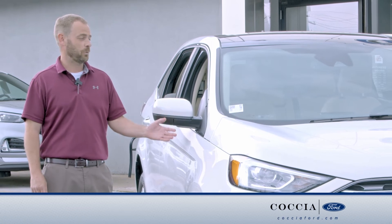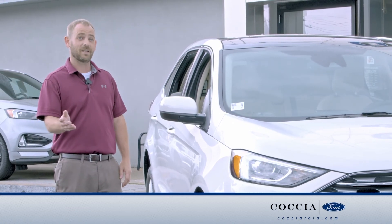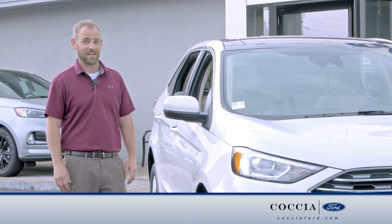That was your look at the 2022 Ford Edge. For more information or to place a custom order, come visit us here at the dealership or visit us online.